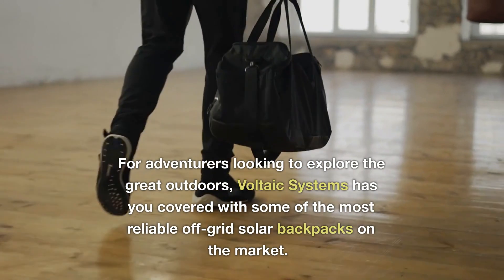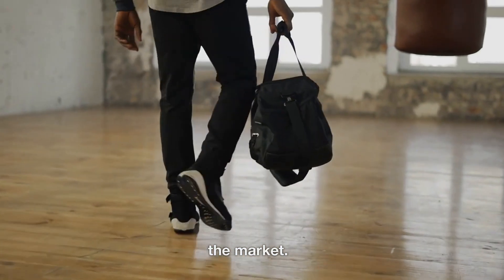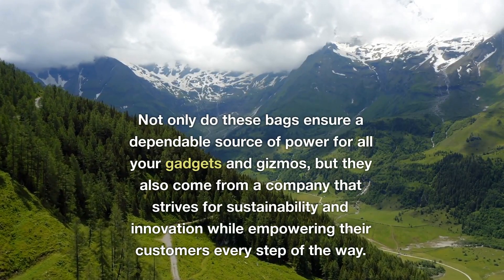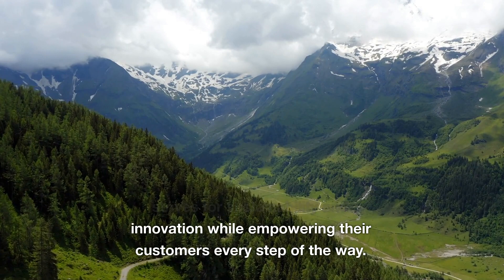For adventurers looking to explore the great outdoors, Voltaic Systems has you covered with some of the most reliable off-grid solar backpacks on the market. Not only do these bags ensure a dependable source of power for all your gadgets and gizmos, but they also come from a company that strives for sustainability and innovation while empowering their customers every step of the way.